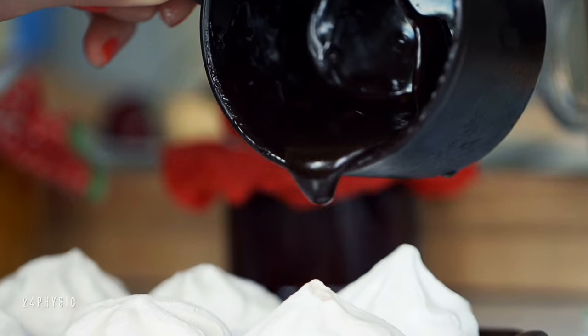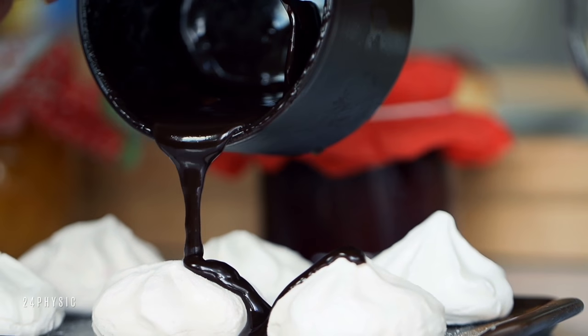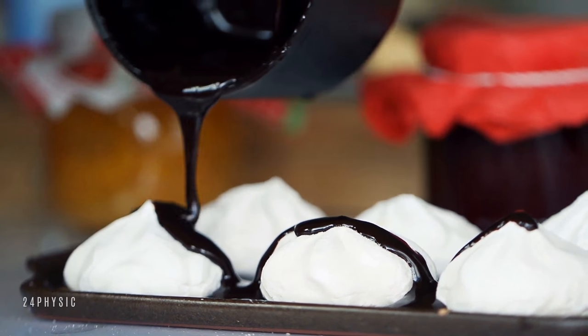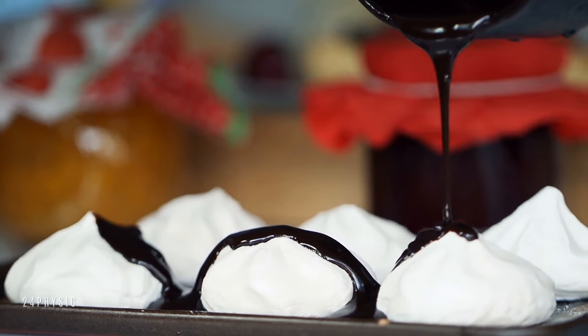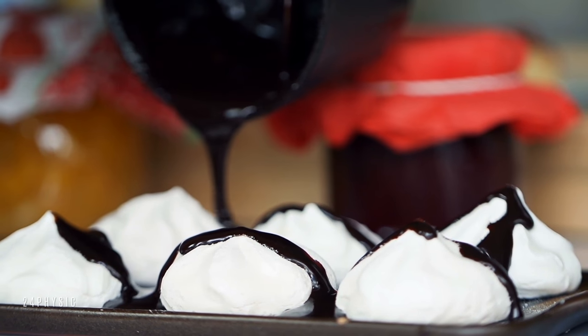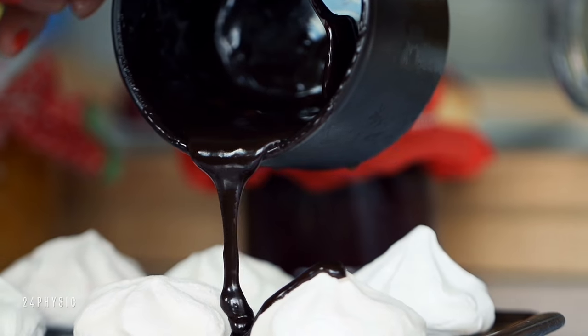Dark Chocolate: Chocolate is rich in flavonoids, and research shows that these nutrients reduce insulin resistance, improve insulin sensitivity, drop insulin levels and fasting blood glucose, and blunt cravings — but not all chocolate is created equal.